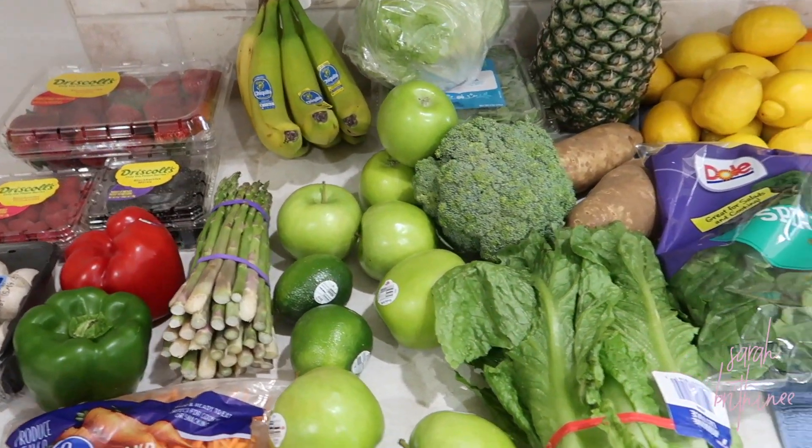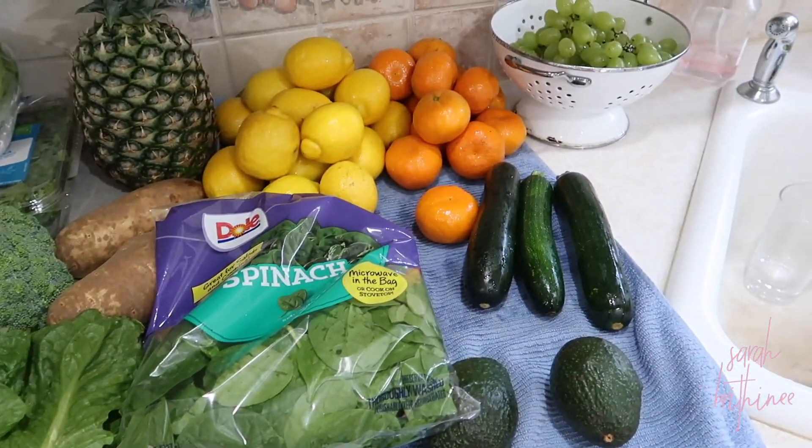Let me show you everything that we got, and then I'm also going to share how we've been keeping our lettuce and produce fresher longer, because we are only going to the store once every two weeks. Here is an overview of all of our produce that we picked up.